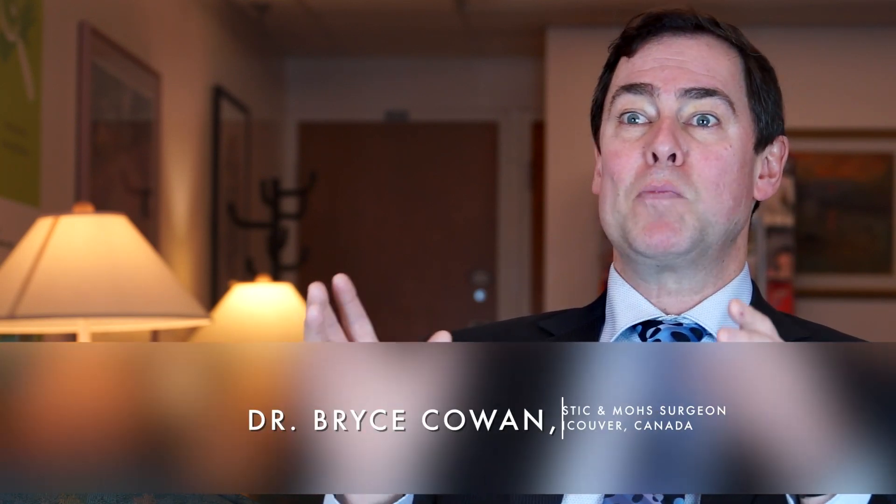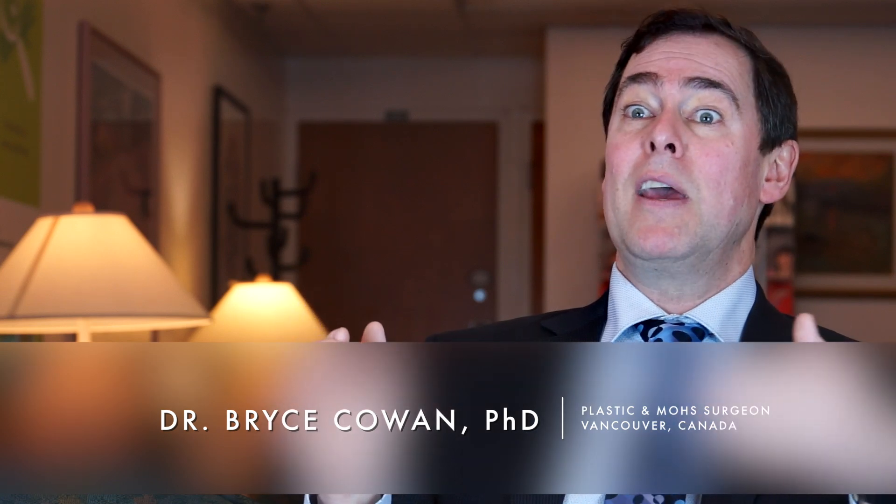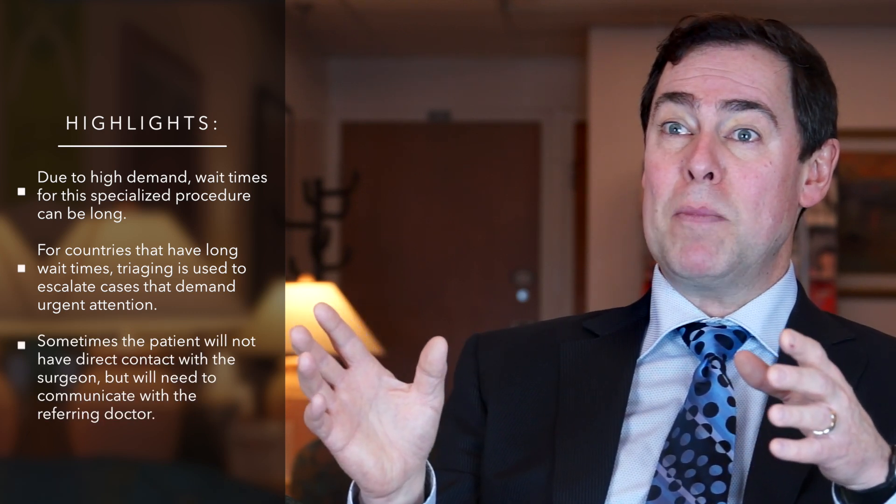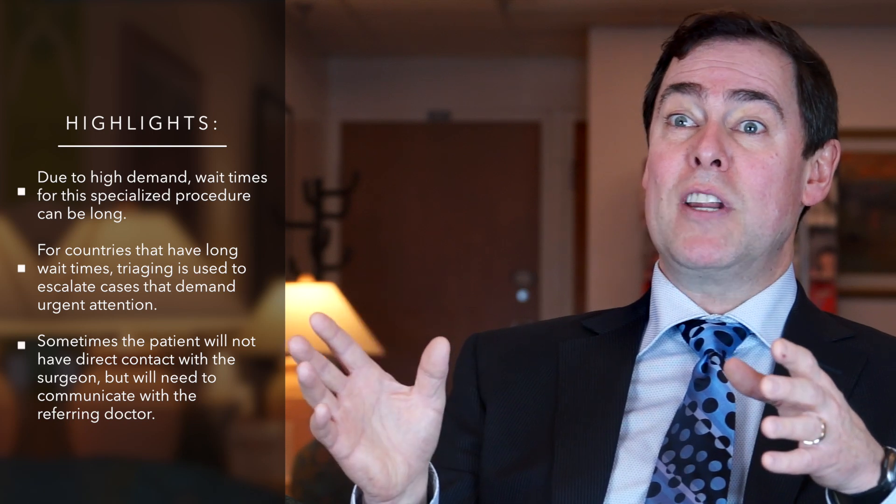Another issue that can occasionally be a problem is wait times for micrographic surgery. Because it's such a specialized and popular treatment, in certain countries there are longer wait times for the surgical treatment than others. All cases are typically triaged to identify specific risks that may require escalation in urgency. That said, patients often don't see their micrographic surgeon until the time of their treatment, so if they have questions about the progression of their cancer or concerns, those need to be addressed with the referring doctor.